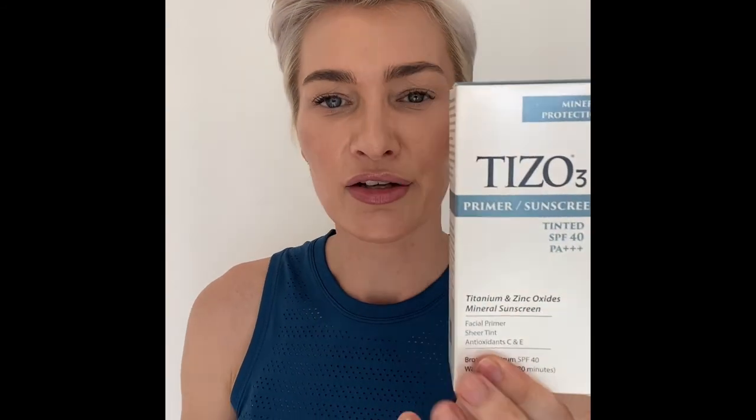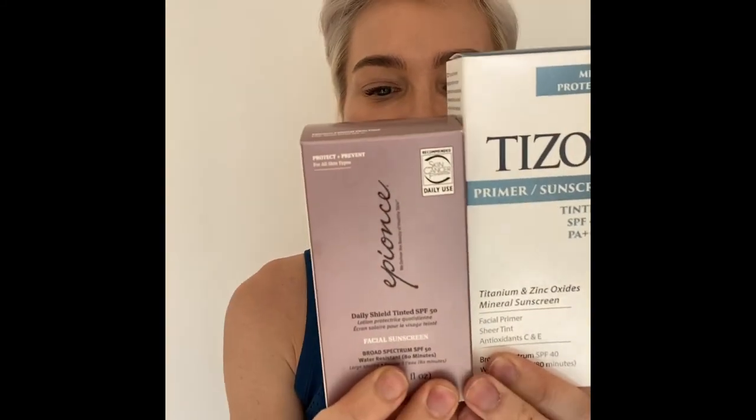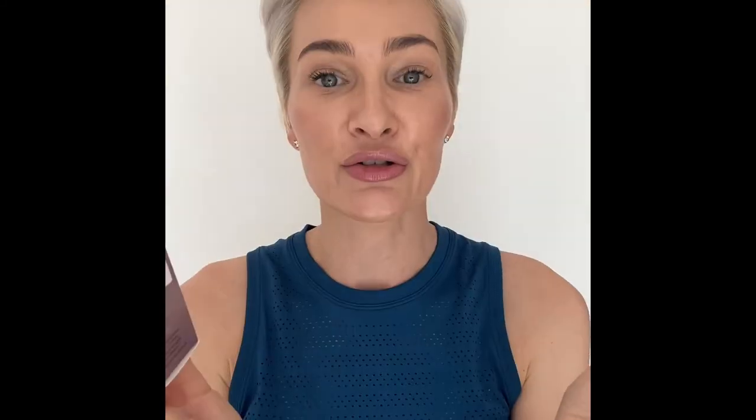It's definitely a preference — what you like on your skin — but these two are my favorites and I definitely recommend both of them. Epions actually has the skin cancer foundation recommendation on it. Tissot, I don't think they do, which is strange, but it's really, really good. These two are my favorites for a good sunblock.